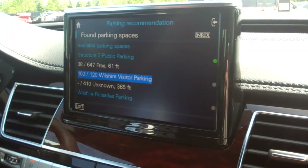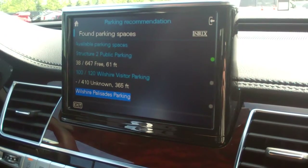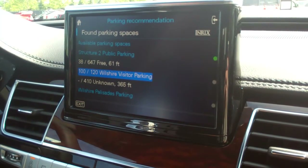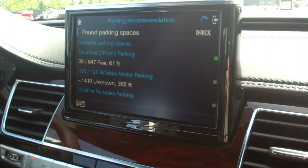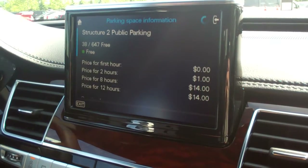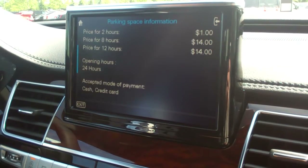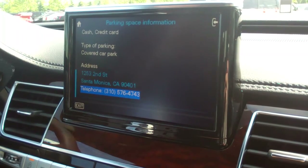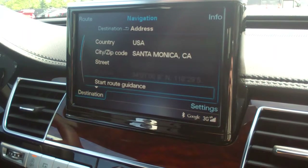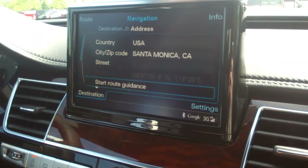Once you go down into the parking information, you get different locations that are near you, or you can sort by available parking spaces. Certain garages don't necessarily all have availability information — for this first structure here we can see there are 38 spots out of the 647 spots that they have. It also shows prices, hours, and payment options. You can also dial your phone or plug it right into your navigation system, and it routes you right to the entrance of the garage.